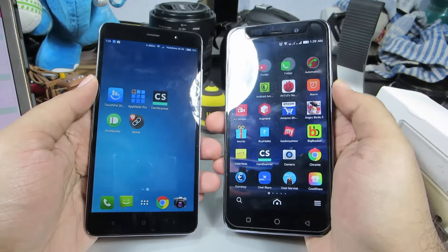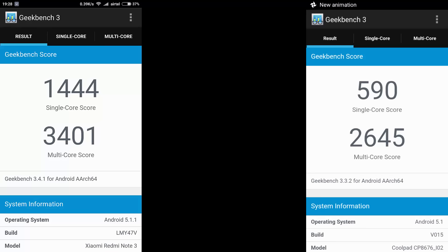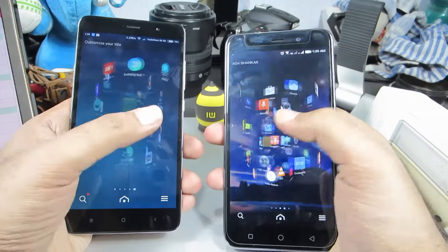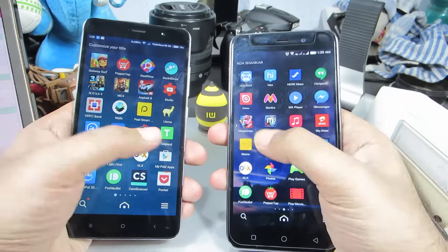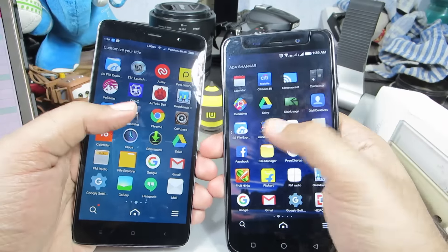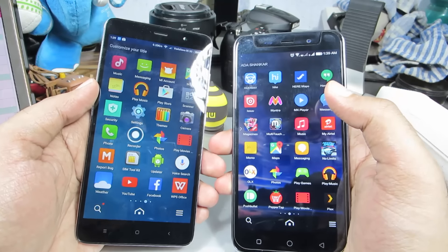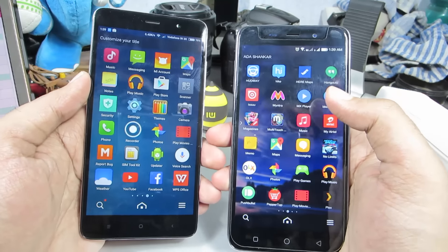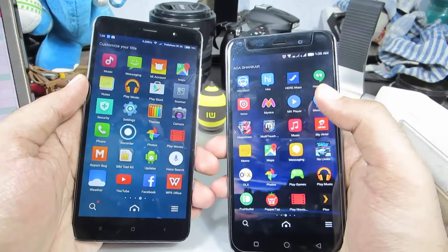Looking at the benchmark scores — both Antutu and Geekbench single-core and multi-core — the Redmi Note 3 is way ahead of the Coolpad Note 3 in raw benchmark performance. However, in real-world speed tests, the Coolpad Note 3 was found to be faster than the 2GB Redmi Note 3, and it also performs much better in terms of RAM management.